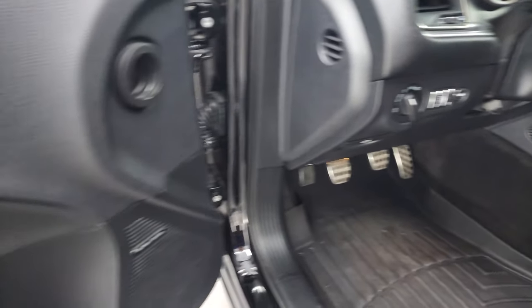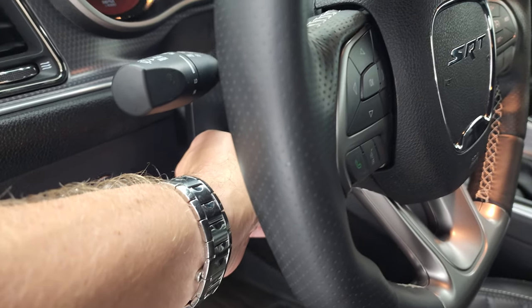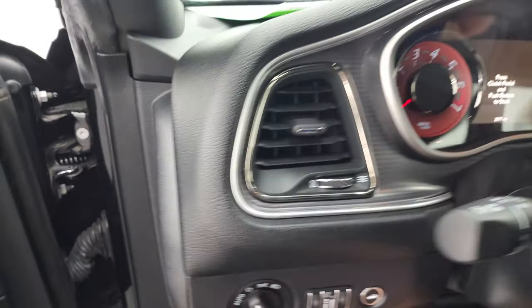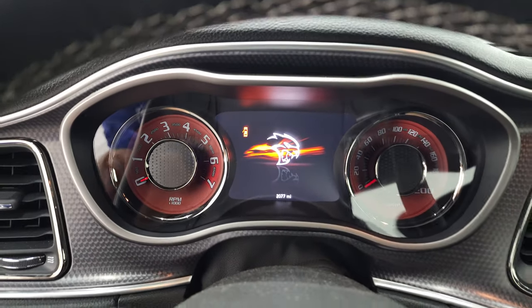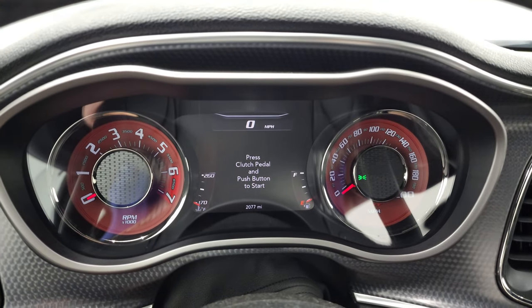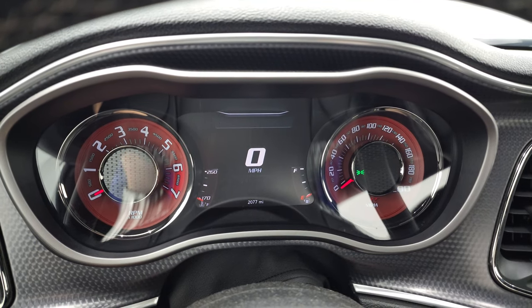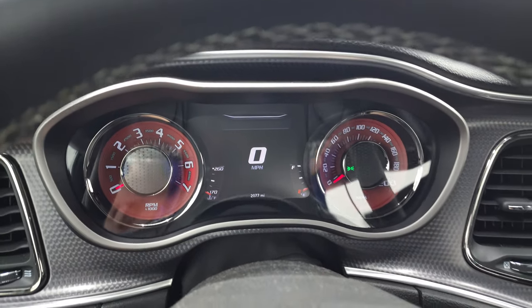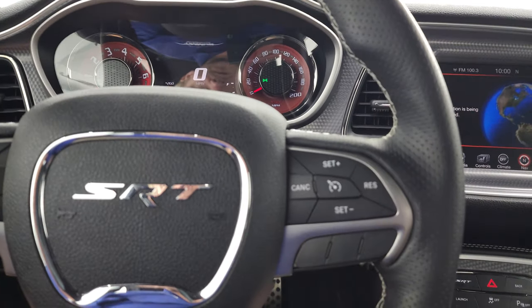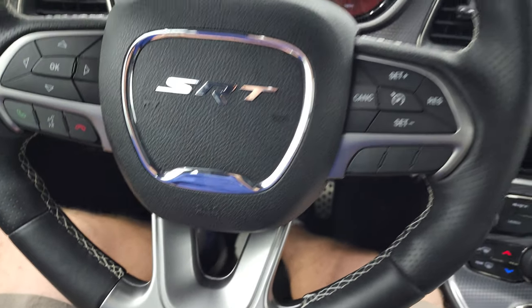Auto headlamps, power windows, power locks, power mirrors. And then you get the power telescopic and tilt steering wheel — see that works nicely. Hop inside, check out the miles, the radio, and everything that this car has to offer on the interior. You get the Hellcat animation at the beginning there. 2,077 miles are all the miles on this car — so super low miles. Digital speedometer, 7-inch LCD display. Comes with the leather-wrapped heated steering wheel. Cruise controls on the right, Bluetooth and information center controls on the left. And it does have the flat-bottom steering wheel on there.